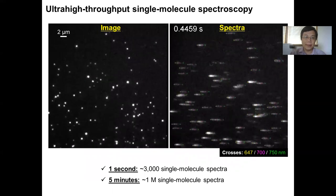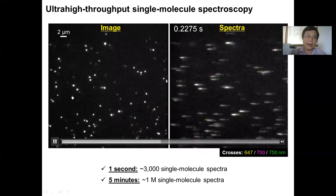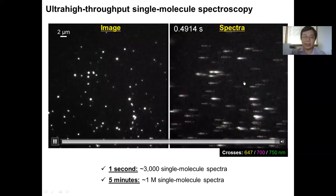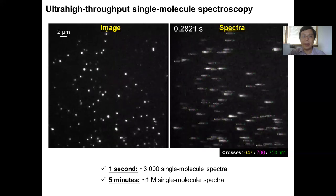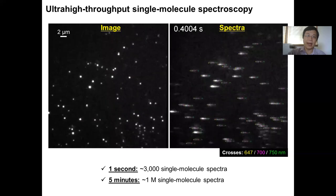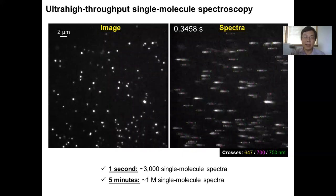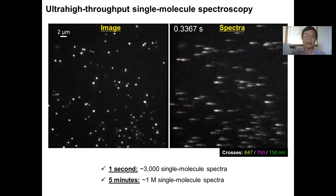For that goal, we developed a method to collect a lot of single molecule spectra. On the left, single molecules are blinking and we are looking at their single molecule images. At the same time, we have the spectrum dispersed in the X direction, and those spectra are also blinking. The entirety shown is only 0.5 seconds of time, so it's actually a really fast blinking. We collect a lot of blinking spectra of all the molecules inside the sample. By doing so, in just one second we can collect about 3,000 single molecule spectra, so in 5 minutes we can collect about 1 million single molecule spectra.